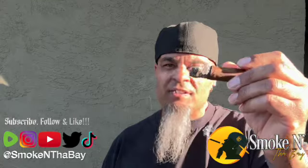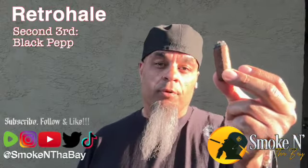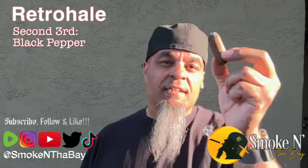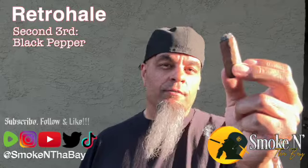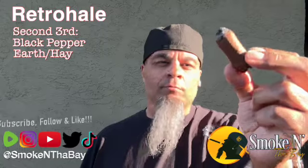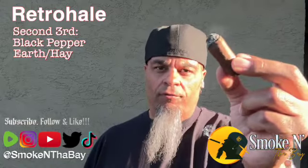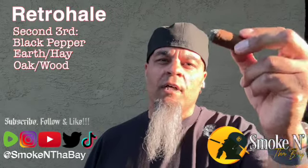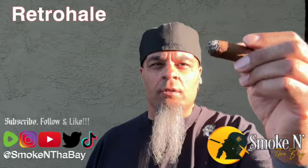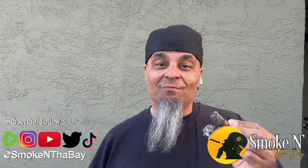Very smooth in the second third. The retrohale gives a nice kick of spicy black pepper — it's kicked up strong in the nostrils, not for a beginner but a great kick, may give you a tear or two. We get some rich dry earthy hay — kind of like bailing hay at the farm — dry, rich, very flavorful. Then in the final part of the retrohale, some wood oak — nice touch of oak wood with the pepper and the hay — really good meshing. Strong second third retrohale.